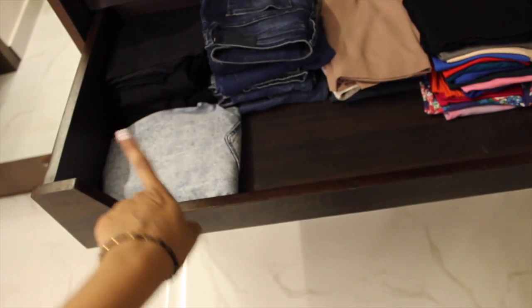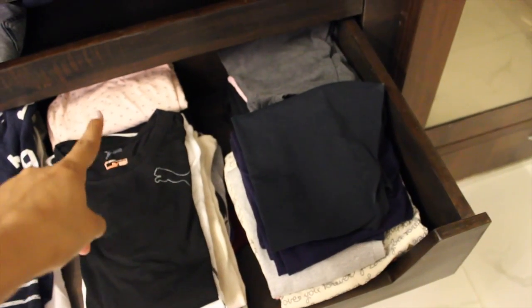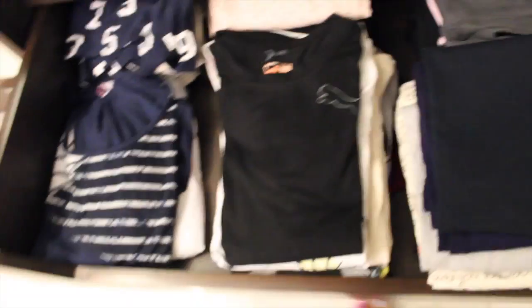Moving on to my second drawer, I have all my jeans, my jeggings, my plazos, and my inners. Then in my next drawer I have my pajamas, my shorts, my nighties, my gym pants, and yoga pants.